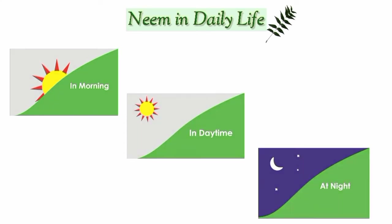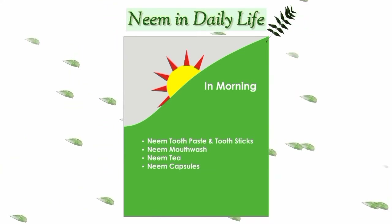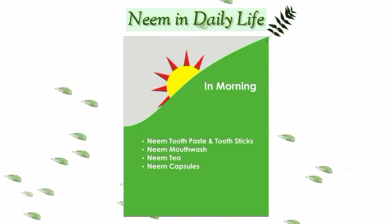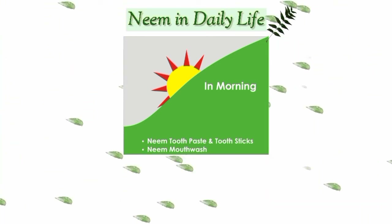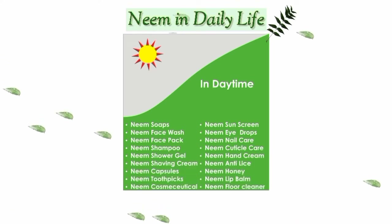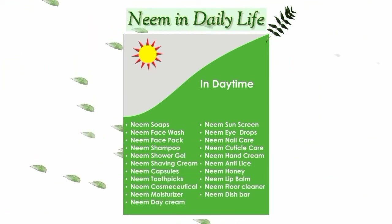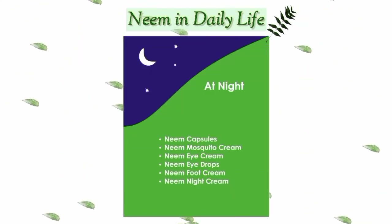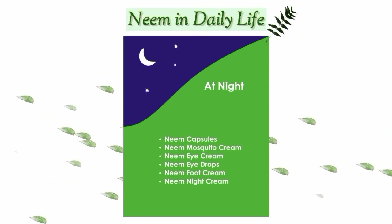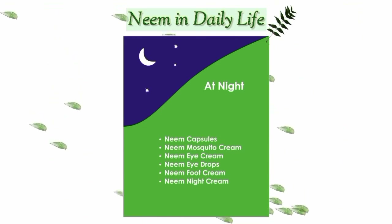You can introduce neem into your daily life morning, day, and night. You can get neem toothpastes or traditional tooth sticks, neem mouthwash, neem tea, and neem capsules, which are today gaining popularity. Various bath and beauty products, skin and hair care products, and kitchen and home care products contain neem. Neem can also be part of your nighttime routine in the form of neem capsules, mosquito cream, eye cream, eye drops, foot cream, and night cream.